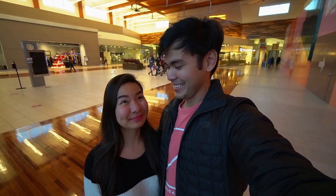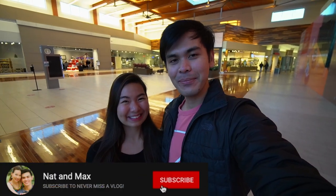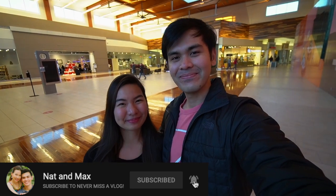Alright guys, that's gonna be it for today. Hope you guys enjoyed this vlog, and make sure you stick around because there's gonna be a lot of Christmas content coming — we're finally there! If you guys are new here, make sure you hit subscribe and give this video a thumbs up if you loved it. We'll see you guys next time. Bye!